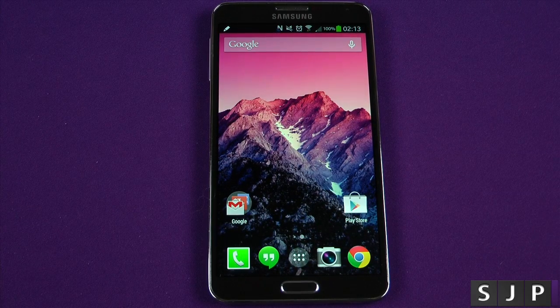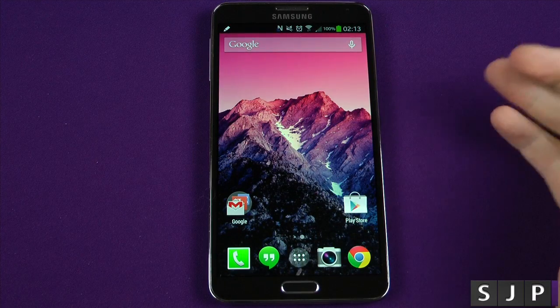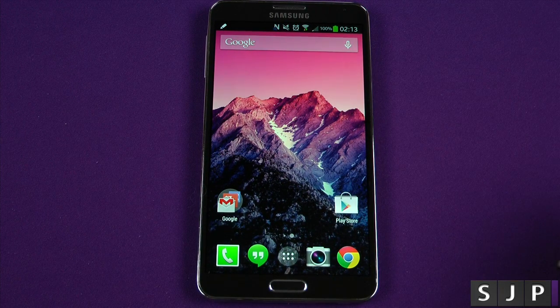Hey everybody, I'm back once again. I figured why not — I've got the new Google Android 4.4 KitKat launcher, so let's check it out. I've just installed this on my Galaxy Note 3. It's about quarter past two in the morning, but I figured why not for you guys and gals — I'll give you a quick look through it now. This is what's going to be coming on the new Nexus 5, and will be getting rolled out to other devices as well.